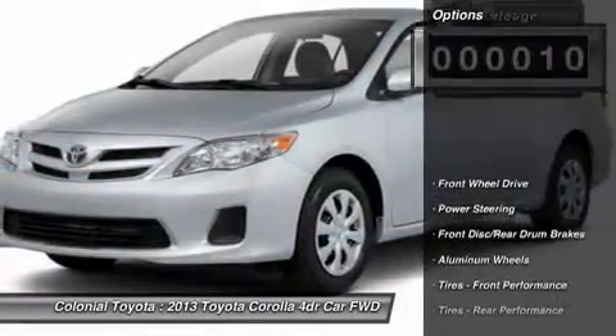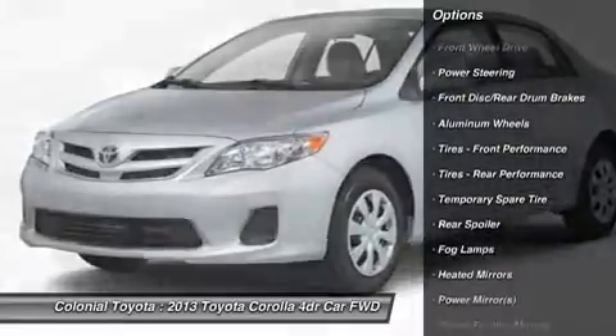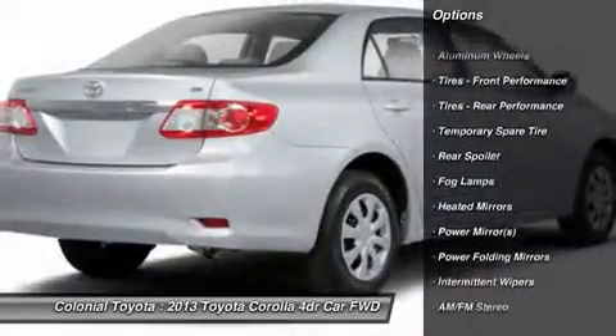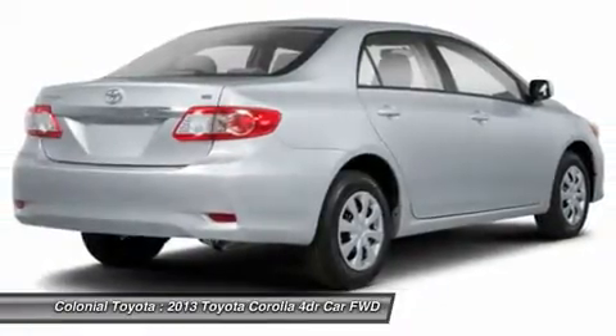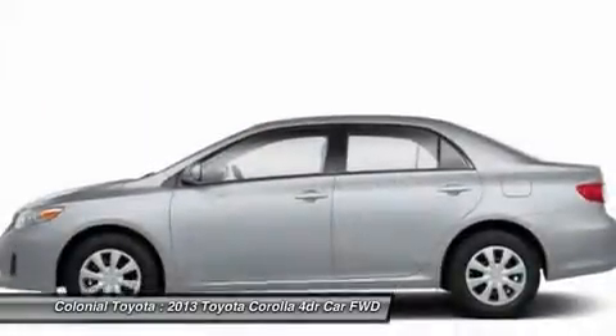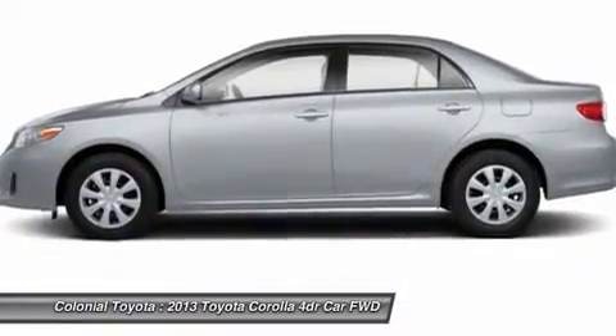Here are some of this vehicle's great options: stability control, traction control, anti-lock braking system, steering wheel audio controls, air conditioning, power steering, adjustable steering wheel, keyless entry, cruise control, aluminum wheels. Is love at first sight really possible?